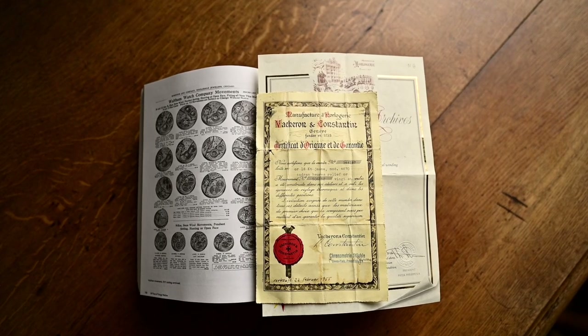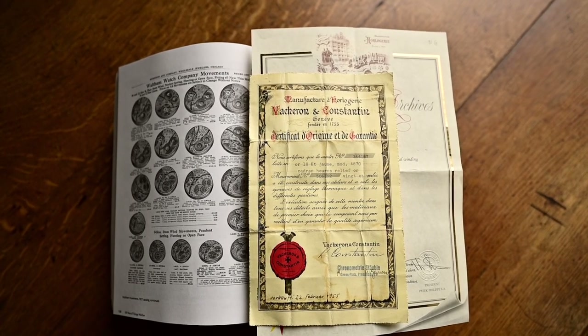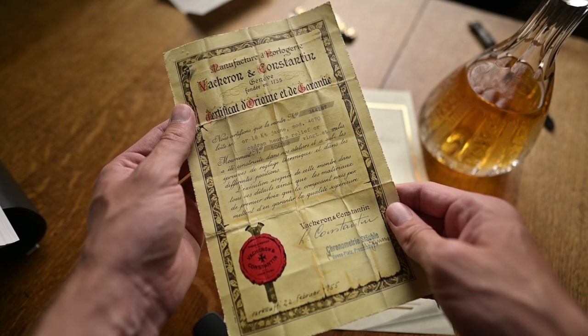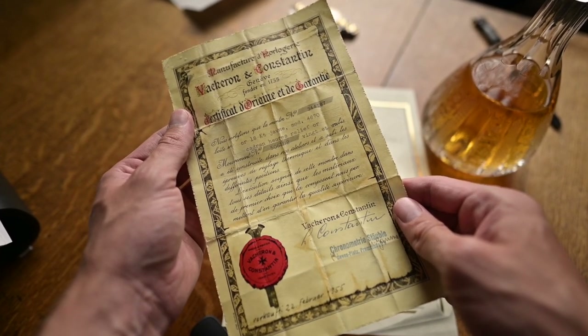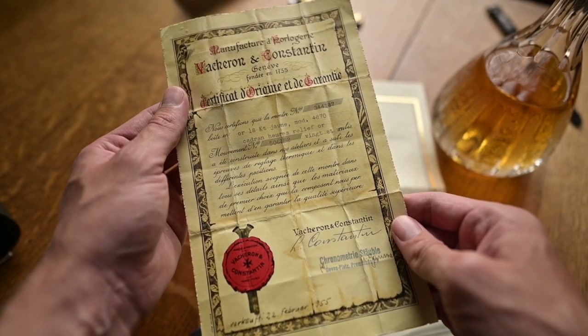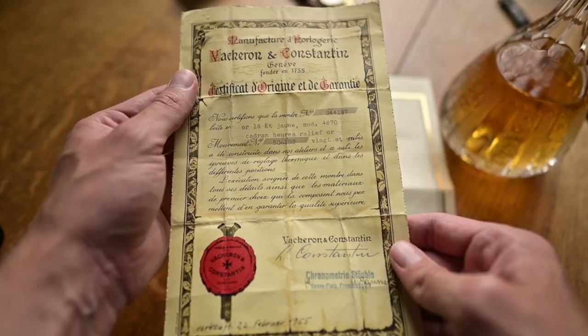Many of you watching this video are already collectors or just want to start collecting watches. And as befits a true collector, part of the fun is hunting down as much information as you can about the object of desire. Many brands still keep thousands of handwritten books about formal production numbers, serial numbers, and calibers — and they're very proud of this. Mostly for a fee, but sometimes even for free.